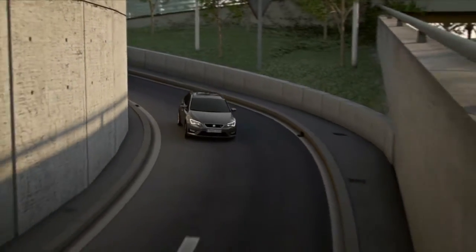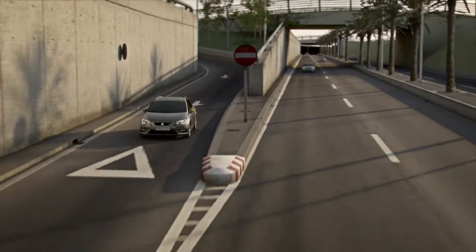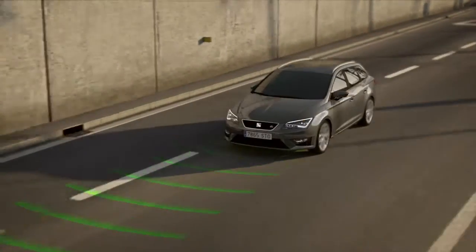Adaptive Cruise Control. A key to driving safely is maintaining a safe following distance. SEAT's adaptive cruise control system takes care of this for you.